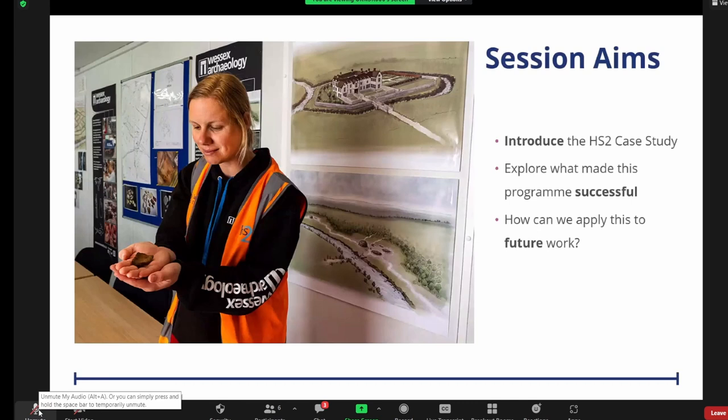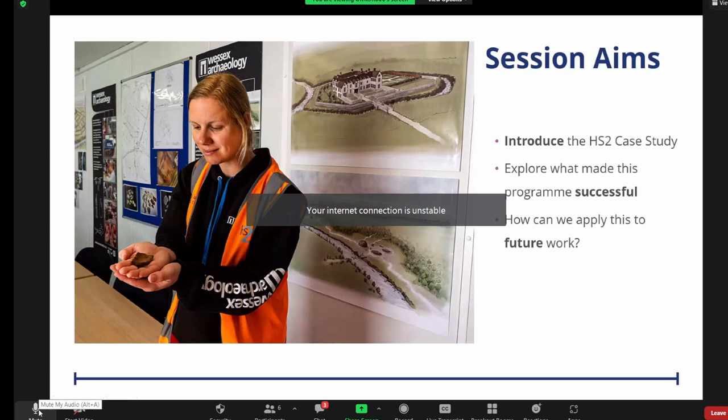My talk is quite high level, just a case study in community engagement. It's my thoughts on what made our piece of phase one successful, and then what will hopefully fall out of that is how we apply this to future work, and particularly that idea of how to make engagement sustainable.